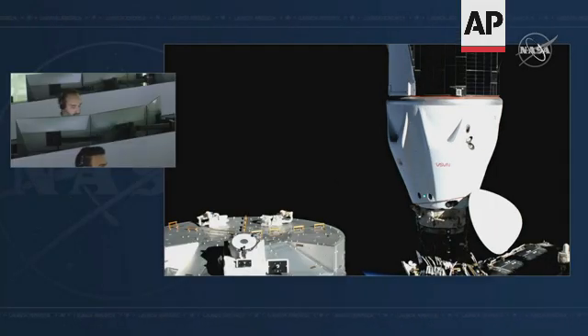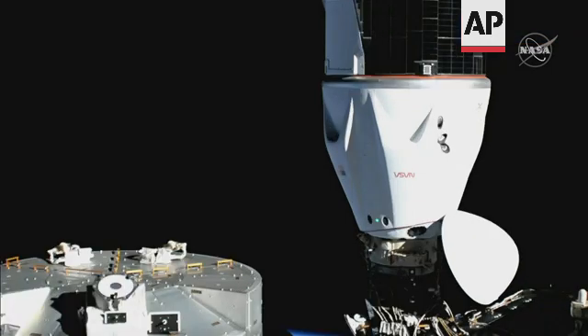There on your screen is SpaceX CORE crew operations and resources engineer Jake Vendell. The CORE acts as the primary communication point from the mission control center here in Hawthorne to the crew on board Dragon.